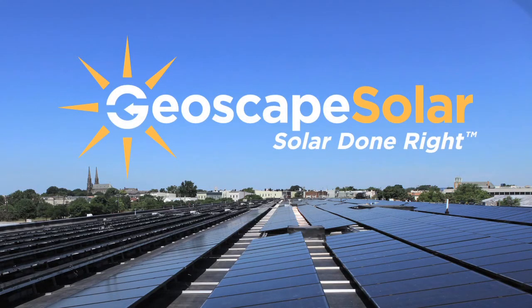Whether it's a commercial or residential solar project, Geoscape Solar is committed to standing by their motto of solar done right.